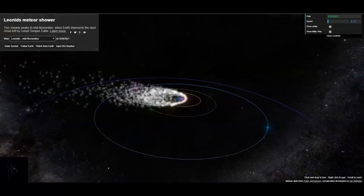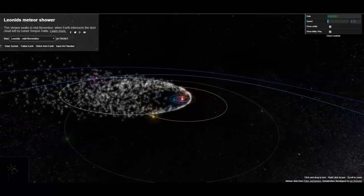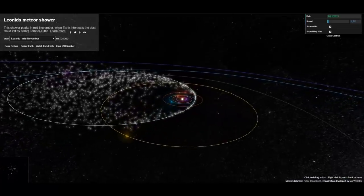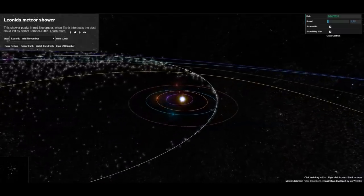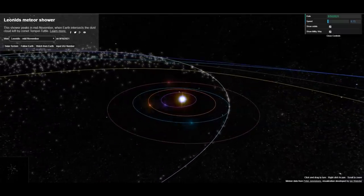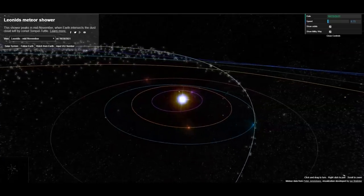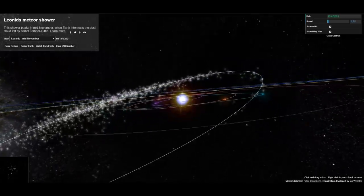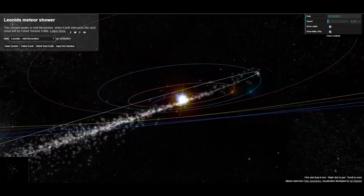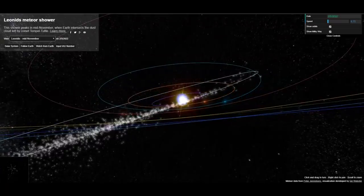November 16th, 2019 — we're looking at a piece of software from meteorshowers.org, usually linked on Space Weather and on our website. Pulling into the inner solar system on this model, the three inner rings are Venus, Mercury, and Earth. The red orbital path is Mars. We are entering the debris trail of comet Temple-Tuttle.